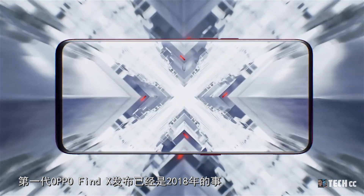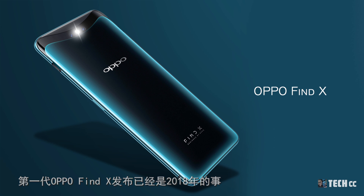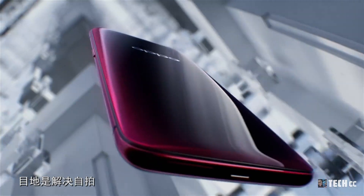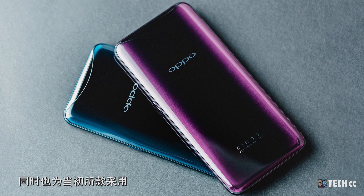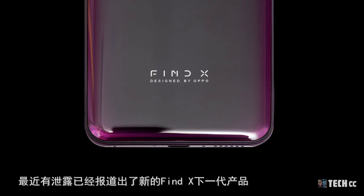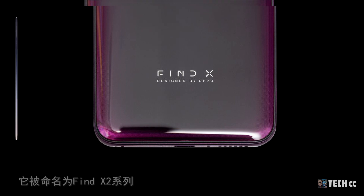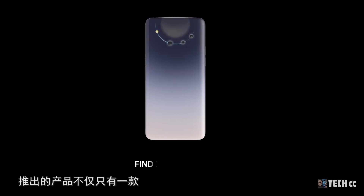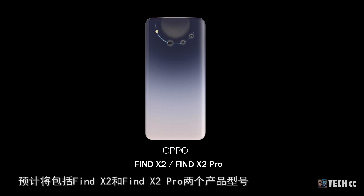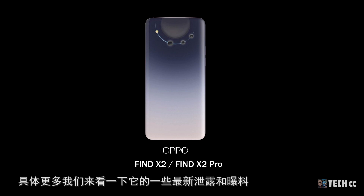第1代 OPPO Find X發布已經是2018年的事，它為當時真正的全面屏手機，並且採用了滑蓋設計解決自拍問題。最近洩露已經爆出了新的Find X下一代產品，被命名為Find X2系列，推出的產品不僅只有一款，將包括Find X2和Find X2 Pro兩款型號。